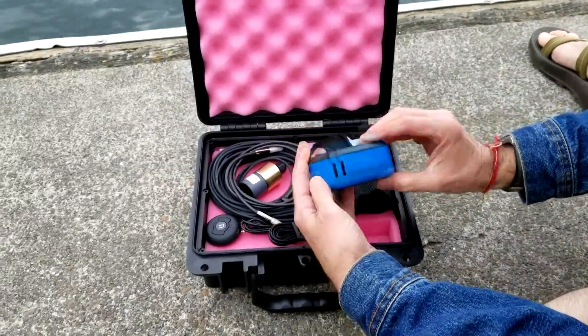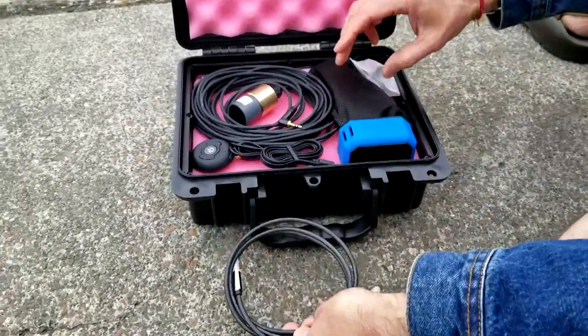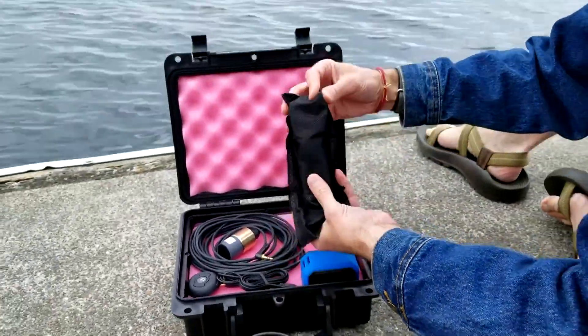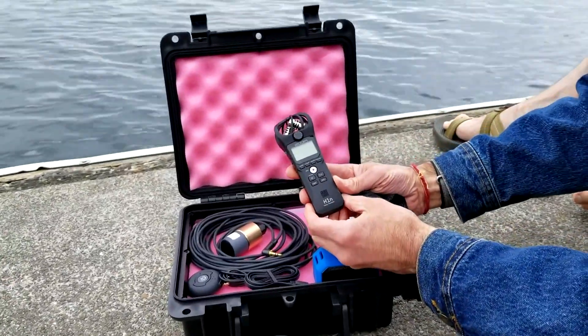A hydrophone is essentially an ordinary microphone that's just been encased in special waterproof housing so that it can be submerged in the water. We connect the hydrophone to a recording device to record any vocalizations that the animals make.